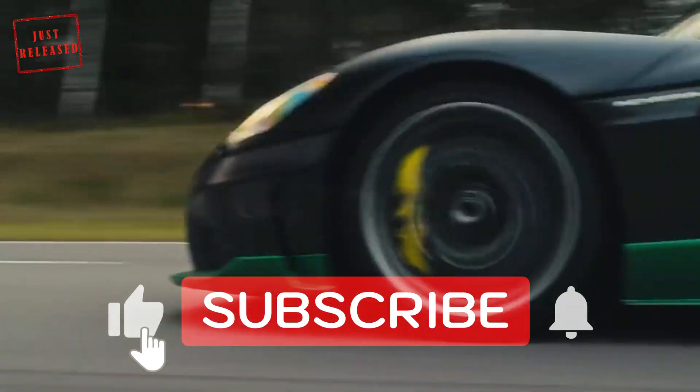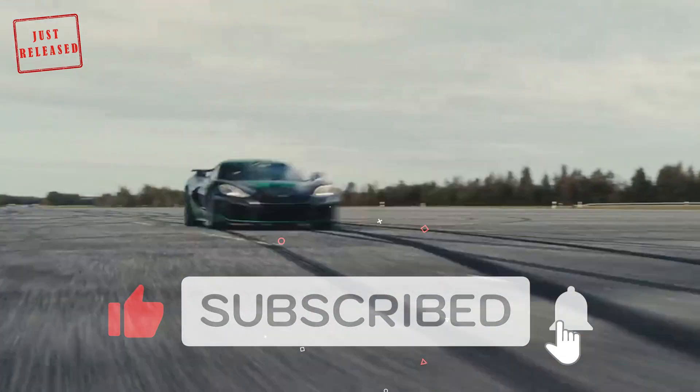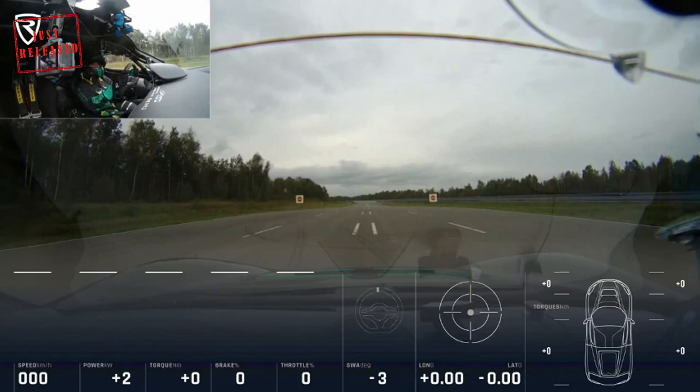The model is now the Guinness World Record title holder for the fastest driving in reverse. Let's see the video together.